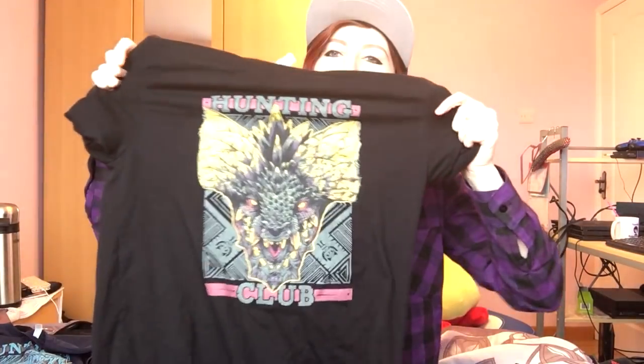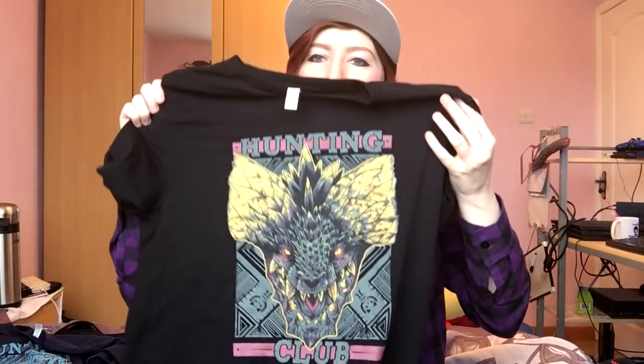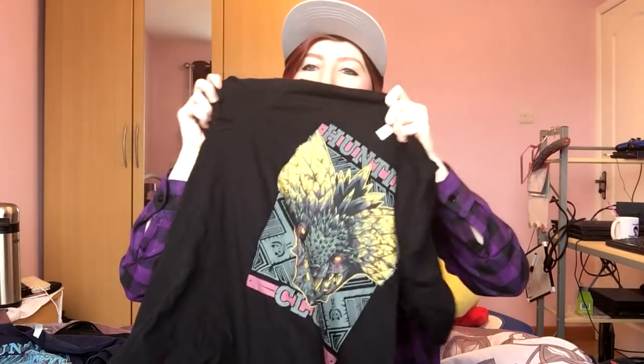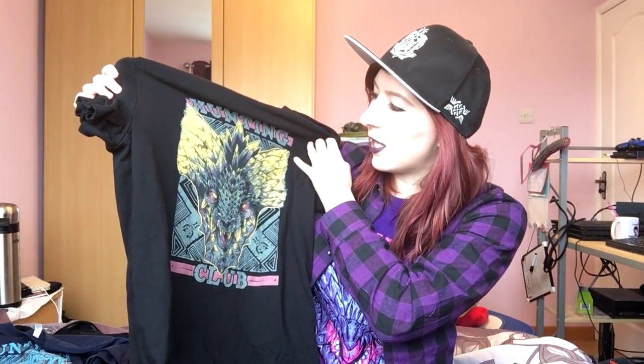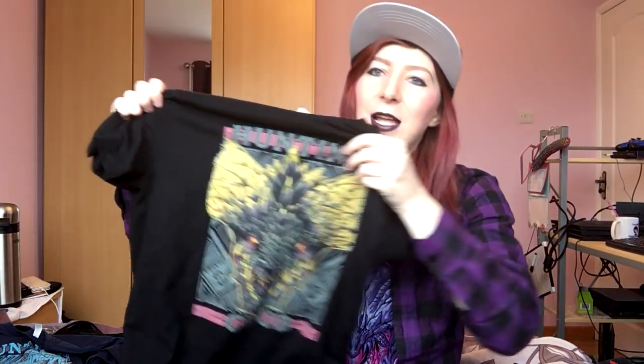Please excuse how creased this one is — it was inside the tumble dryer so it hasn't been ironed. But last but not least is the Nergigante Hunting Club shirt — really really nice. This is probably my favorite Hunting Club shirt along with the Gore Magala one I have on now, because I love purple, red, and black. The colors on this one are grays, yellows, greeny colors, and a kind of burgundy color across behind the Hunting Club print.